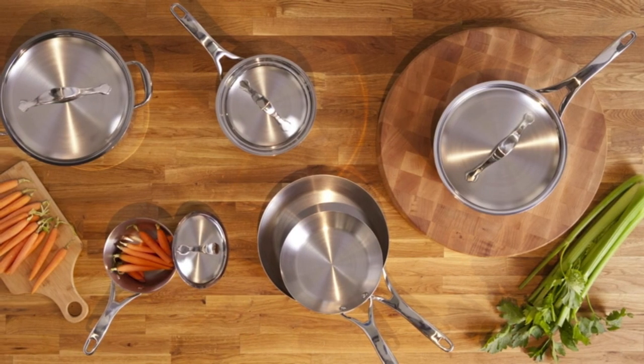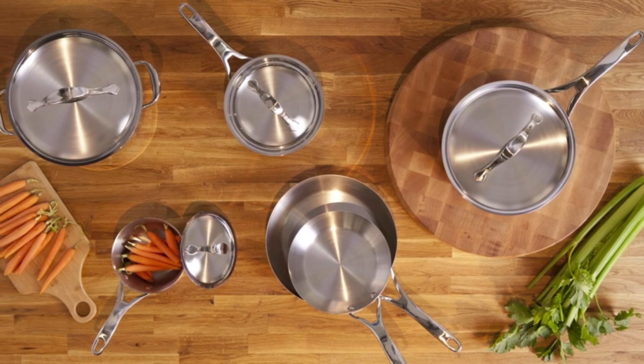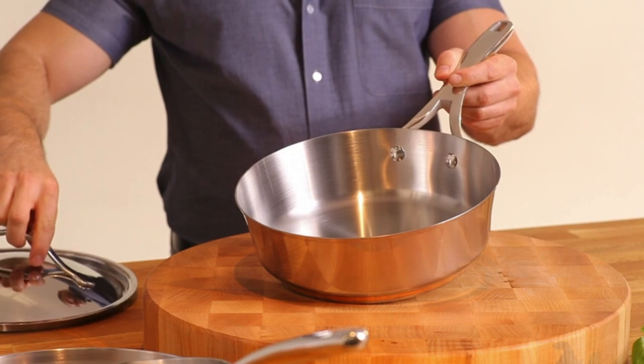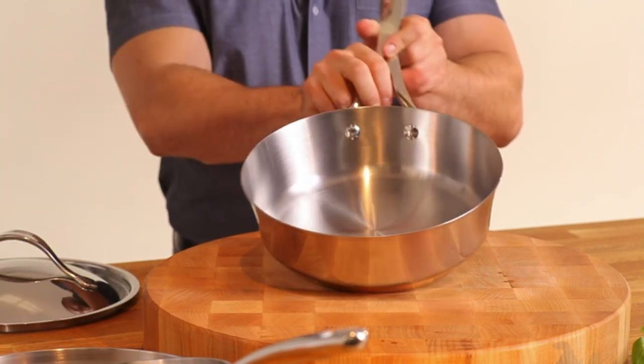Number 2 set includes: 1.25-quart and 2.5-quart saucepans with lids, 6.5-quart stockpot with lid, 8-inch and 10.5-inch frying pan, and 3-quart saute pan with lid.